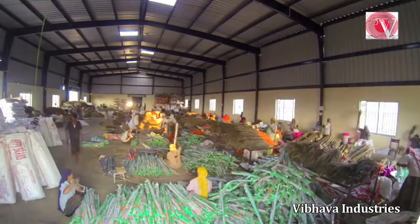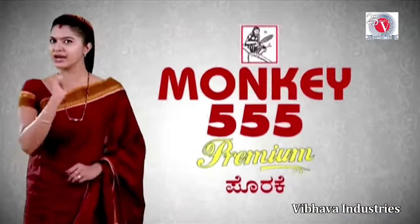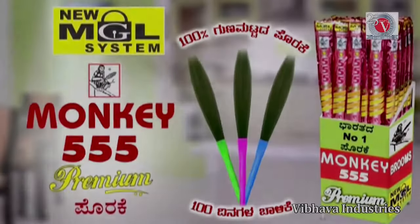The hard work, commitment, and professionalism of these people have made Monkey 555 Brooms a household name.